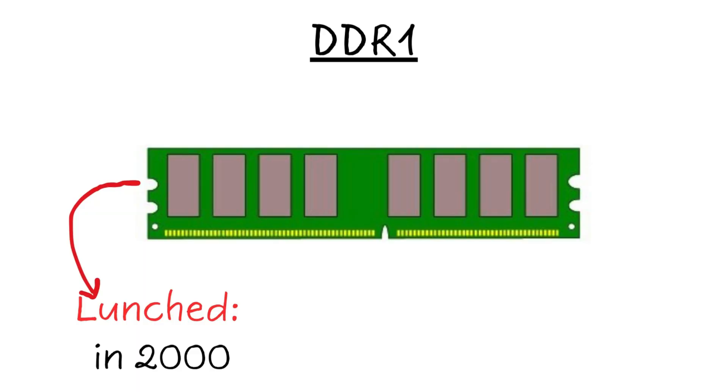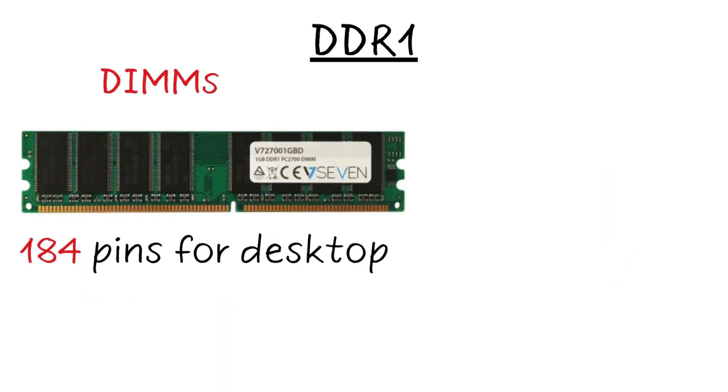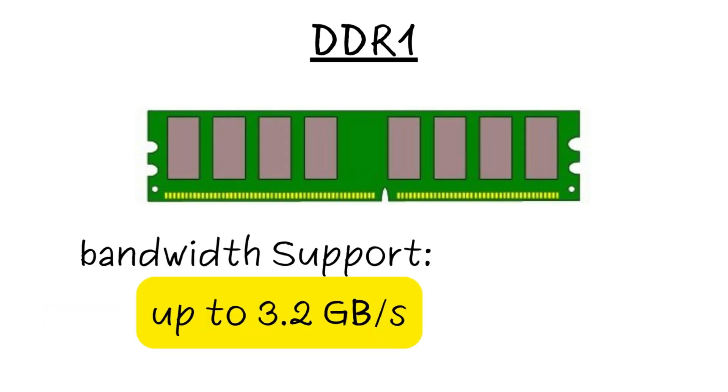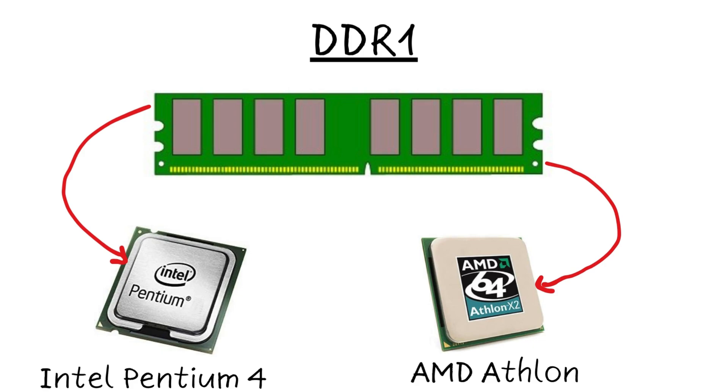DDR1, launched in 2000, running at 2.5 to 2.6 volts. It had 184 pins for desktop DIMMs and 200 pins for laptop SO-DIMMs. You could spot it by the single notch dead center on the stick. Speeds ranged from 200 to 400 MHz effective, delivering up to 3.2 GB per second of bandwidth. It powered early 2000s PCs with Intel Pentium 4 or AMD Athlon processors.